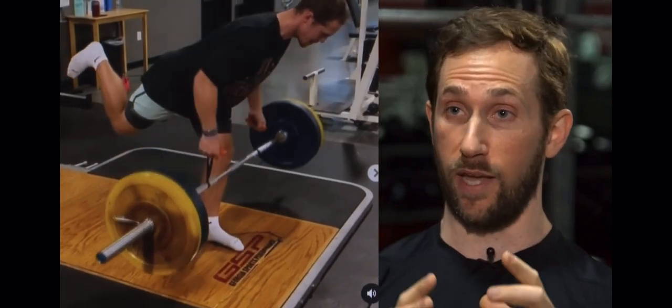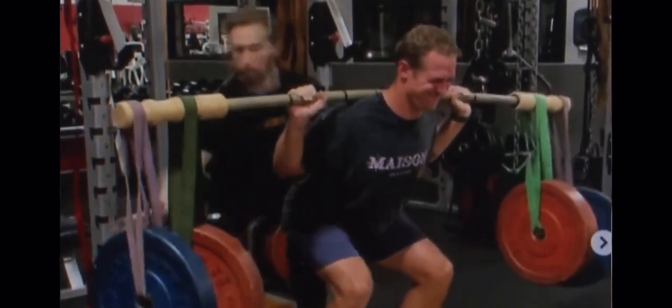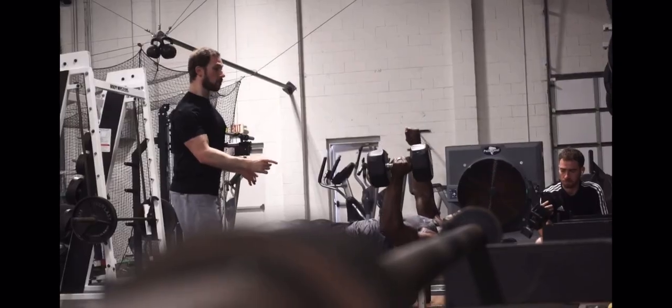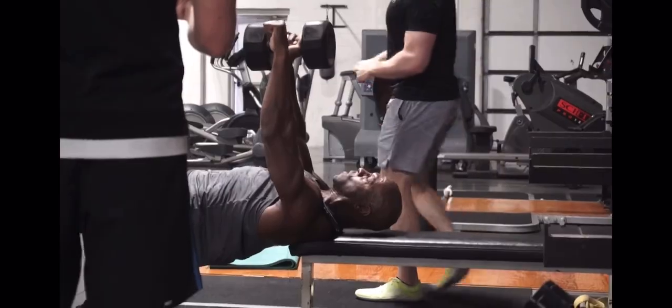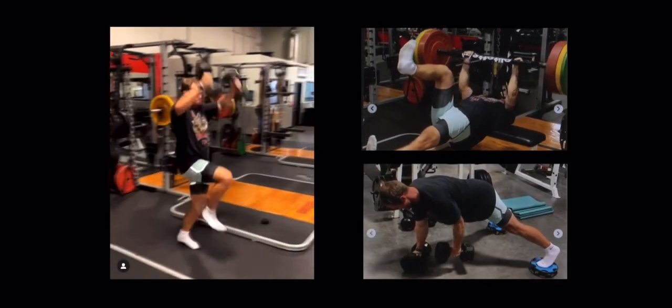We're bulletproofing their bodies so they stay out of harm's way. Their bodies feel better, so they walk away from the workout feeling almost like it was therapeutic. This isn't your average gym with your average Joes. This is Georgia Sports Performance in Suwanee, Georgia, about 30 miles north of Atlanta, where Dr. Joel Seidman trains dozens of professional athletes, including Heineke.